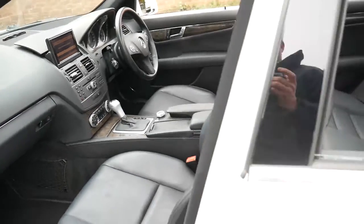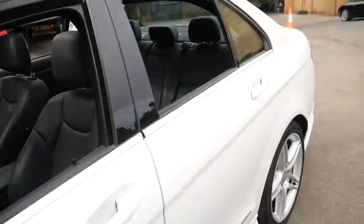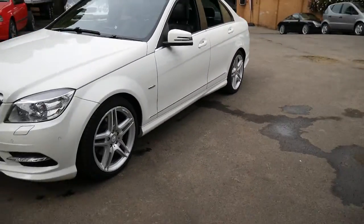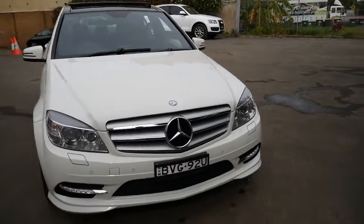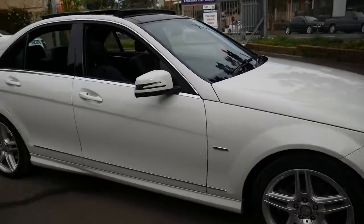It's a very impressive car with a good history. It's even got the AMG mats and it does have the daytime running lights — the LEDs just in the bottom bumper there. I think it really is a very impressive car.